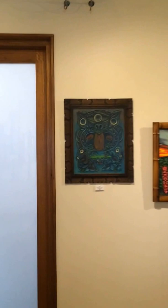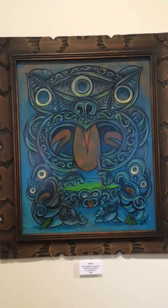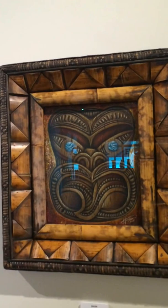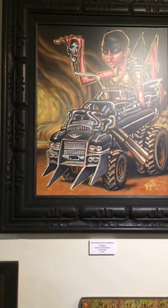Over here is our Maori set from New Zealand native art. Here's the Maori by Ruzick, the Maori by Big Toe, and the Maori by Doug Horn, which has an amazing hand-done frame that just perfectly accentuates that piece.